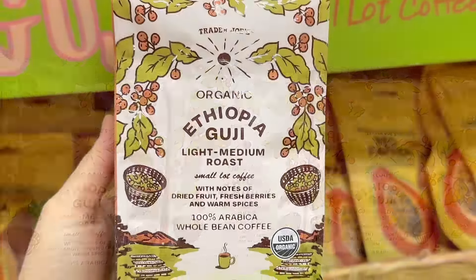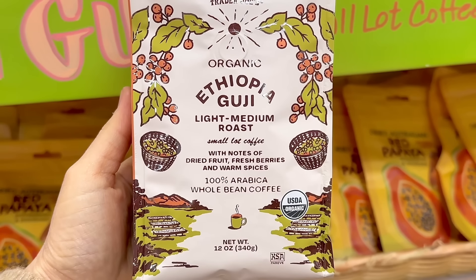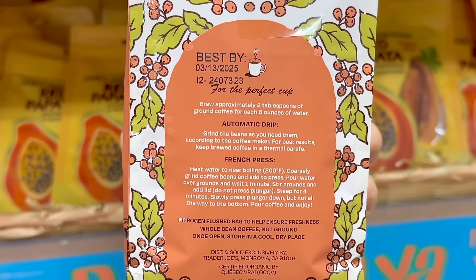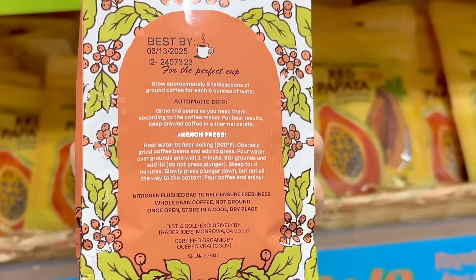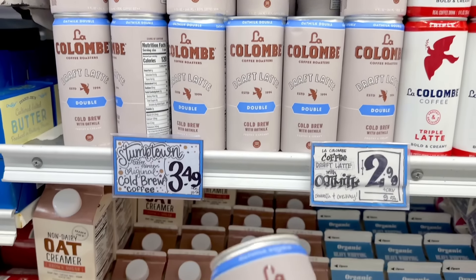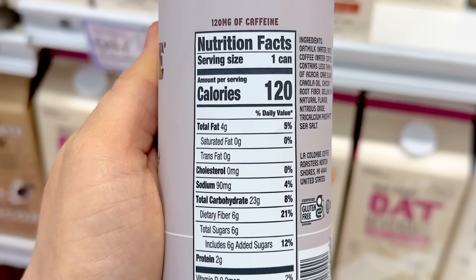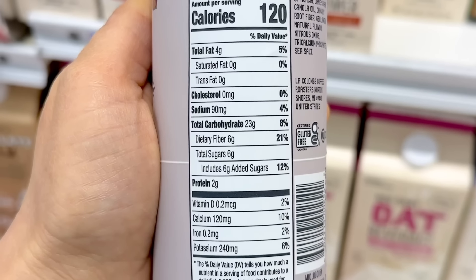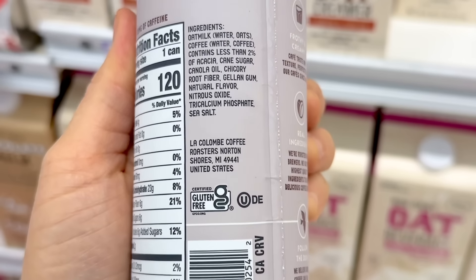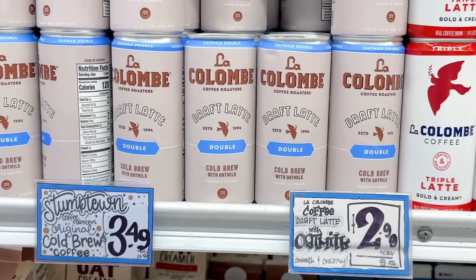There's also a new coffee: Ethiopian Guji, an organic light medium roast small lot coffee with notes of dried fruit, fresh berries, and warm spices. You can either use a French press or do an automatic drip, and this is $9.99 a bag. Also, La Colombe came out with a new double draft latte, which is a cold brew with oat milk. It has 120 milligrams of caffeine per can, 120 calories, and 6 grams of sugar. Unfortunately, it does contain canola oil in it. I've heard good reviews on it, and this is a bit pricey at $2.99 a can.